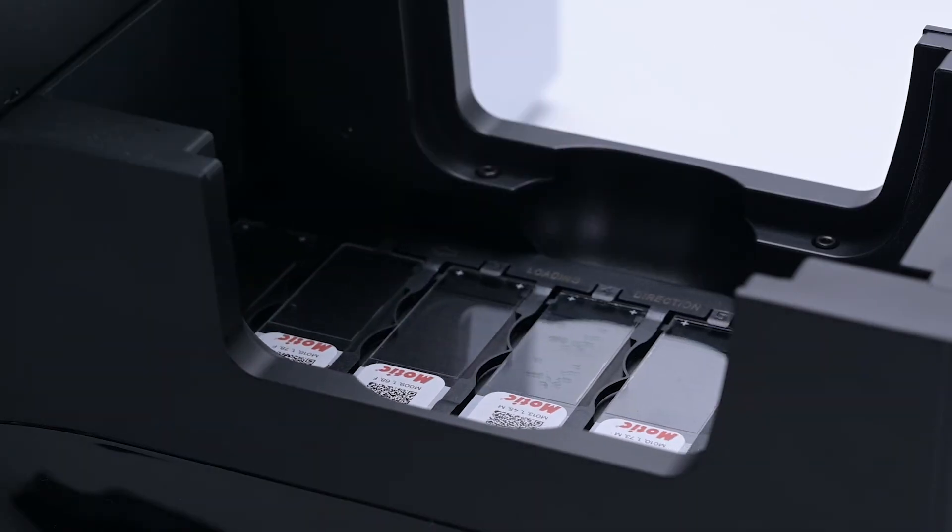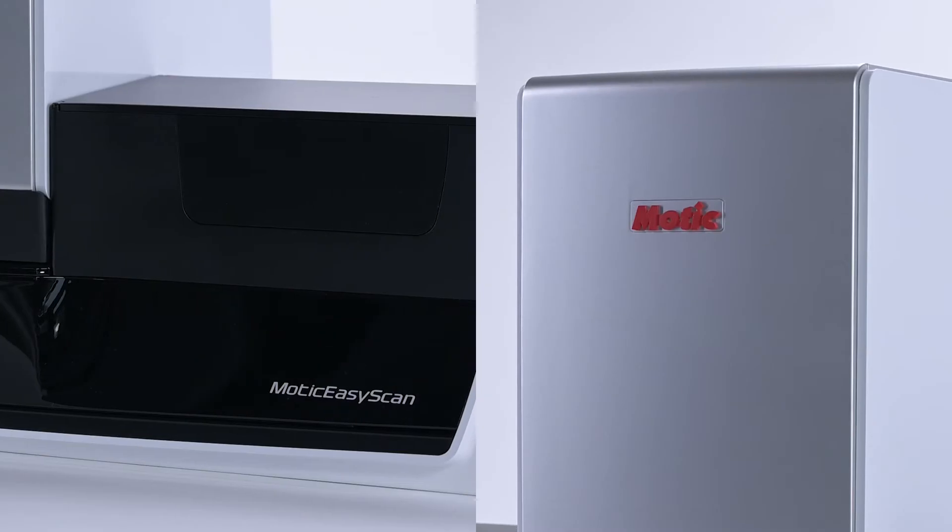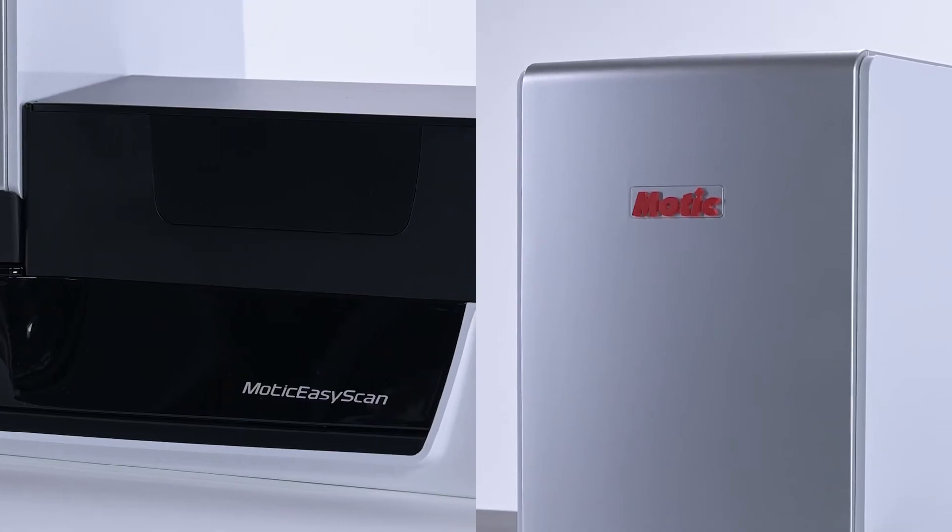Unlike other high volume scanners, the Infinity's compact design makes it easy to fit multiple instruments in one small lab.